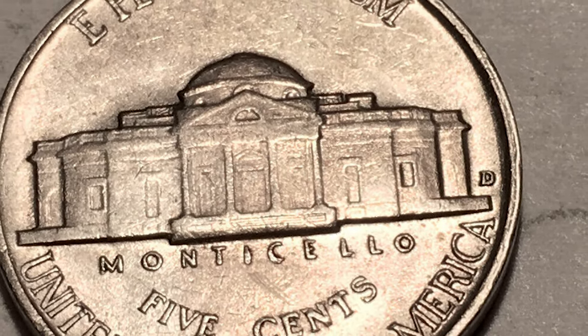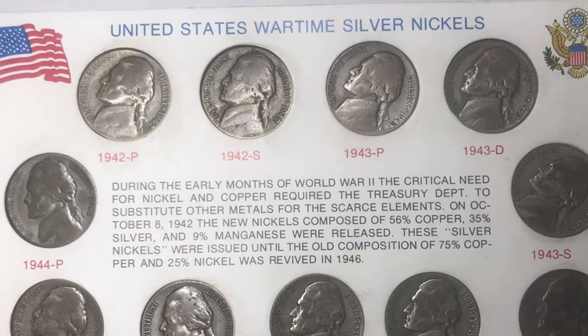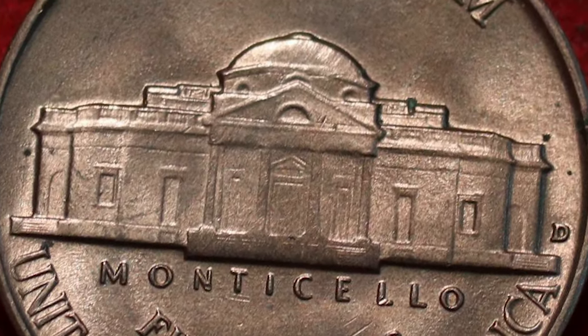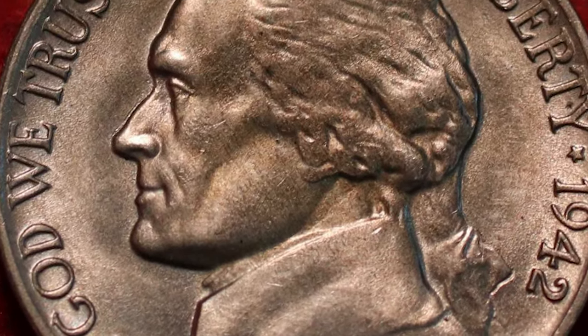Uncirculated examples command about $50 each in MS60 to MS63 condition. At MS67 with Full Steps, they are worth over $1,200. At MS68, they are almost unheard of.